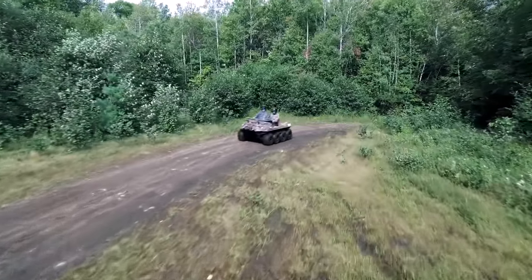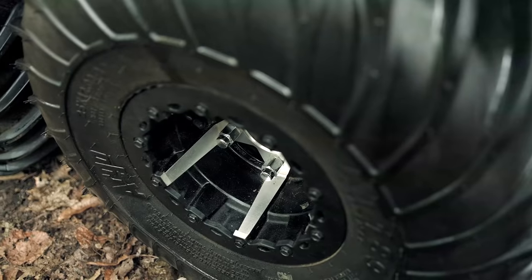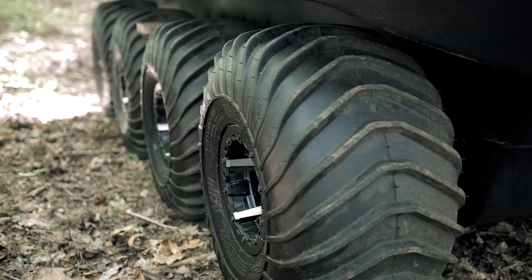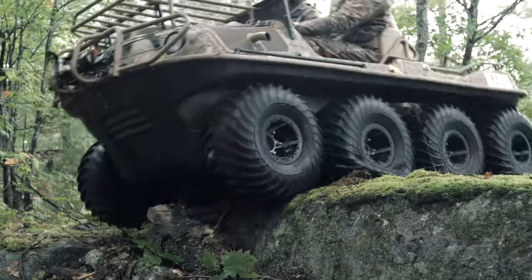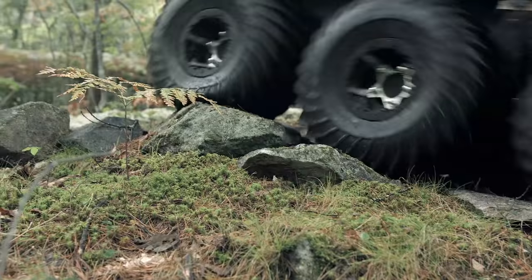Getting to where you need to go just got a whole lot smoother, thanks to ultra-low-pressure Argo 25-inch tires mounted on offset beadlock rims. Argo's equipped with optional aluminum beadlock rims that literally glide over rough and rocky terrain, making them the best riding Argo ever.